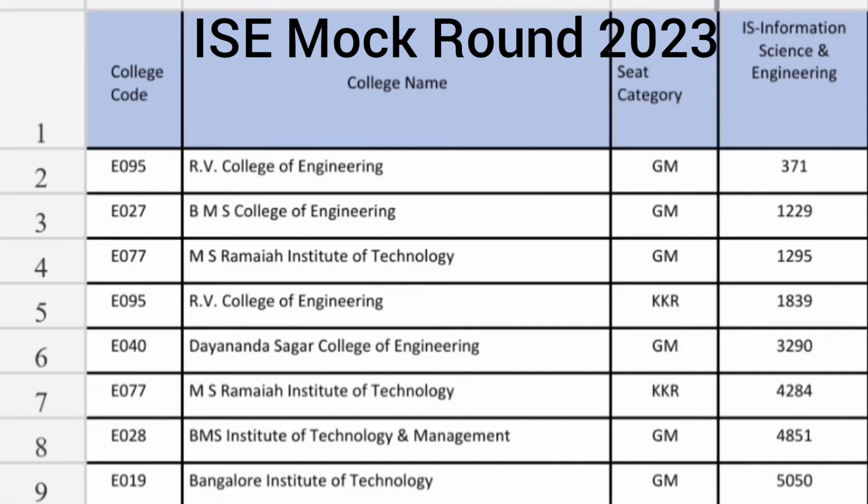The top college on the list is obviously RV College of Engineering, and you can see the cutoff for RV College is 371 ranks. The CSE cutoff was under 200 ranks but Information Science you can get up to 371 ranks. BMS College of Engineering cutoff is around 1200 — CSE was 500, so 500 CSE and 1200 ISE. MS Ramaiah Institute of Technology is also very similar to BMS College, around 1200 to 1295.